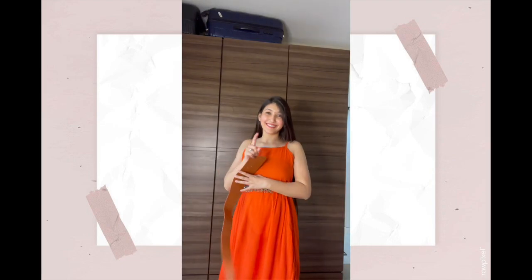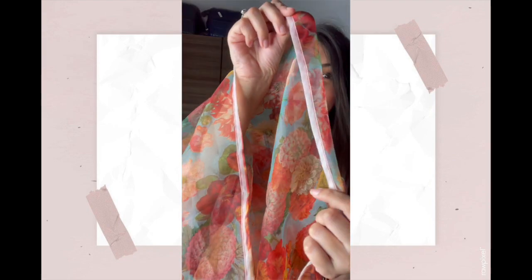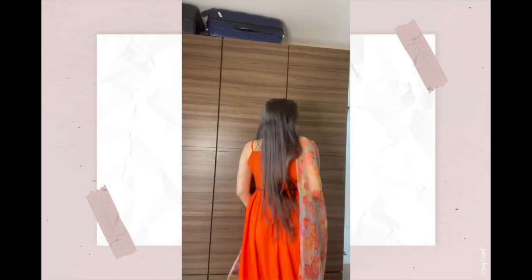Here I am in my next outfit. I had two belt options — one silver and one brown. Both were good but I ended up wearing the silver one since my neckpiece is also silver. The dupatta is white on one side. Apart from that the outfit was bang on — it was really beautiful.